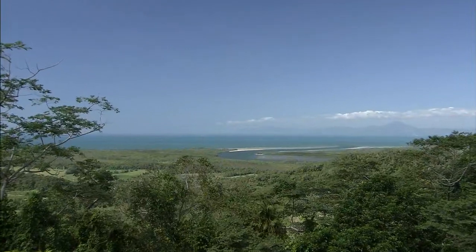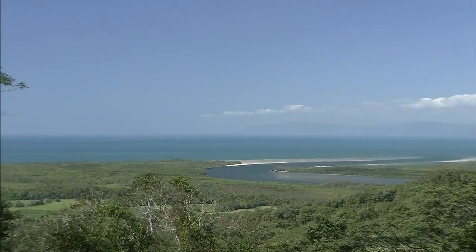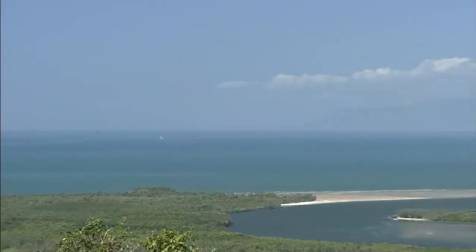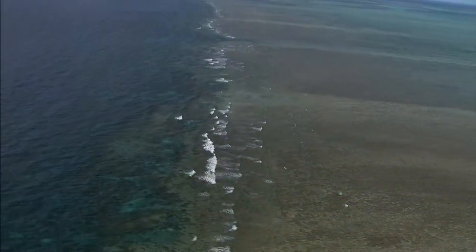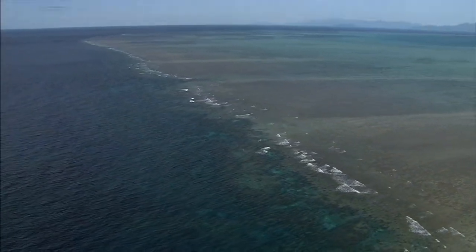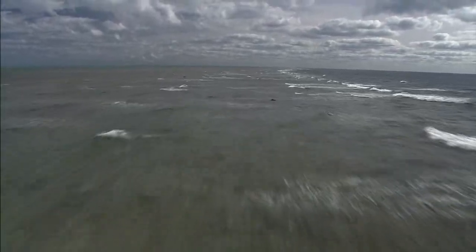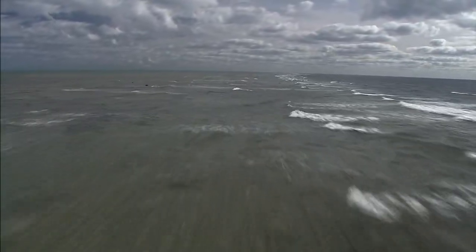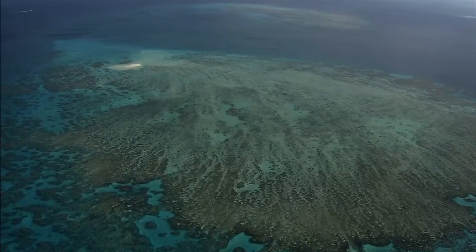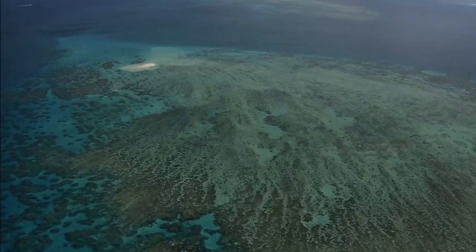South of the equator, a great coral reef spreads out some 2,000 kilometers off the northeast coast of Australia. This is the Great Barrier Reef, which is the largest world heritage site on Earth. On what is a shallow continental shelf with water depths of only 20 to 30 meters, water temperatures are above 20 degrees Celsius throughout the year. The Great Barrier Reef is a large reef system containing more than 3,000 coral reefs.